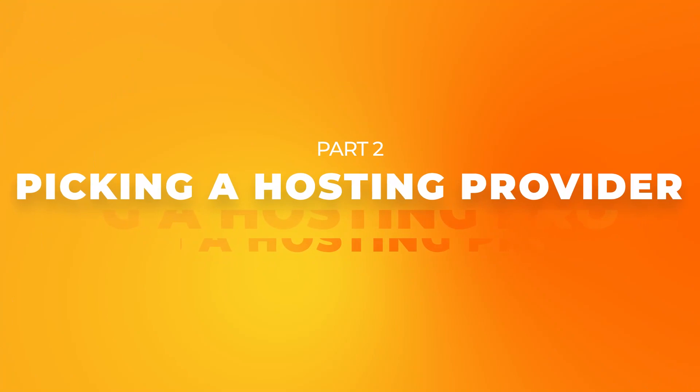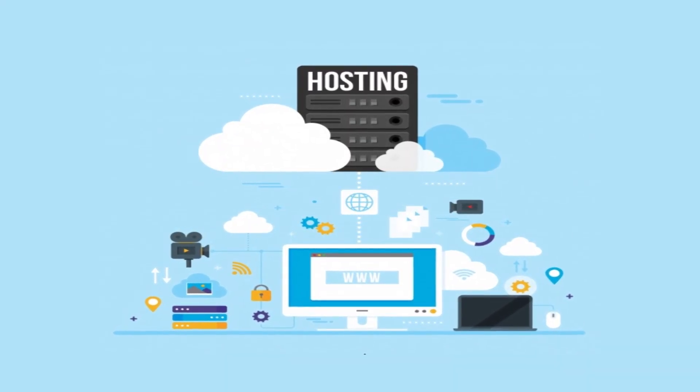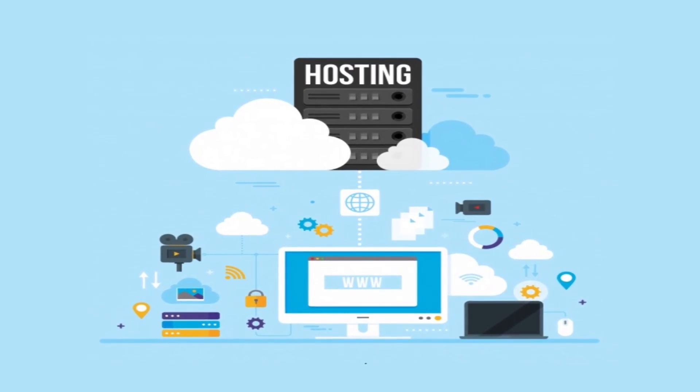Section number two is about picking a hosting provider. Once you've picked a domain you need to think about picking a hosting provider. There are many different hosting providers to choose from and you don't really want to overcomplicate things, especially if you're just starting with a small project. That said, if your website is going to focus on a specific region, you might want to go with a hosting provider that lets you pick where your servers are located, as this can help your audience experience faster website speeds and may also signal to Google that your website is associated with a particular region.